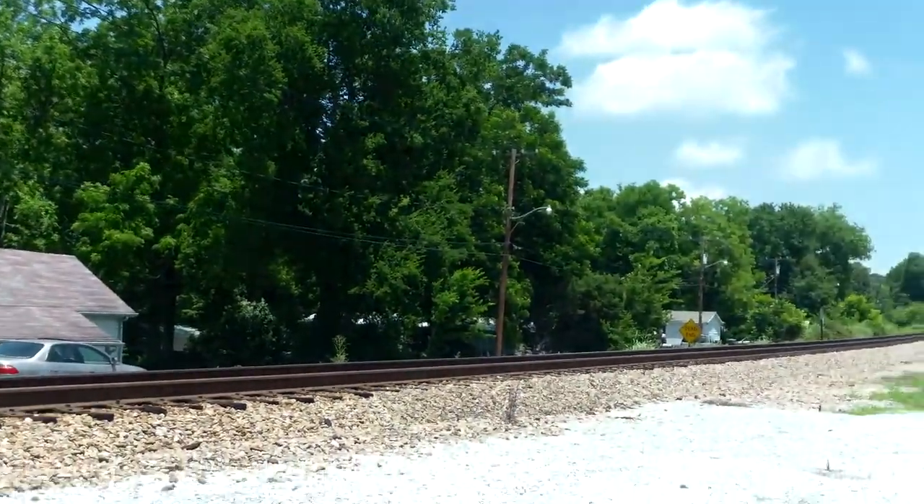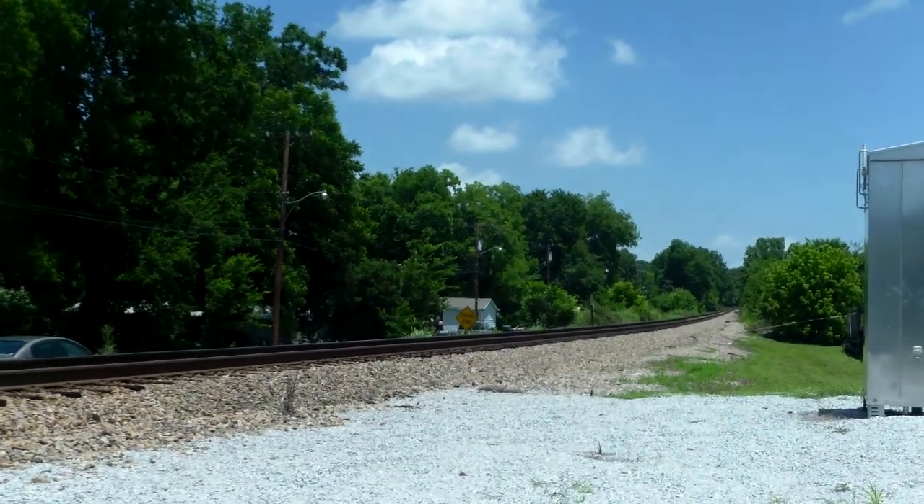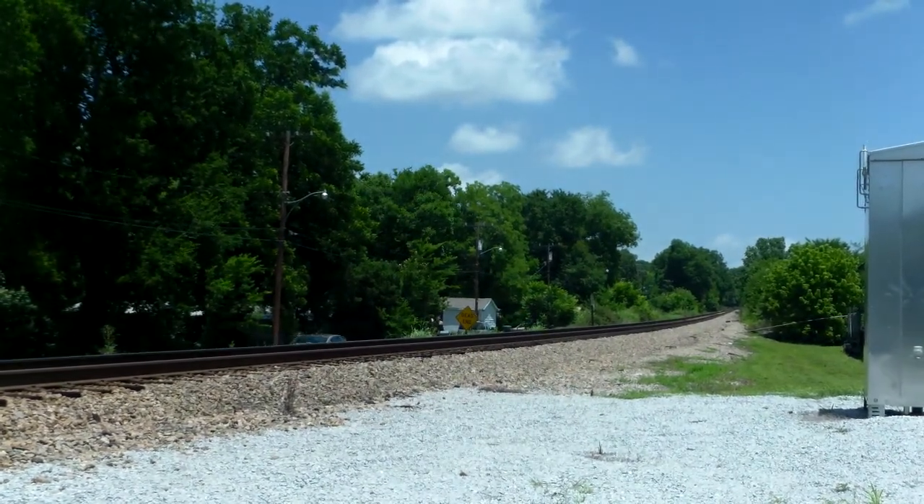And that was Q615 at Chester on the Monroe Subdivision with UP power. Thanks for watching.